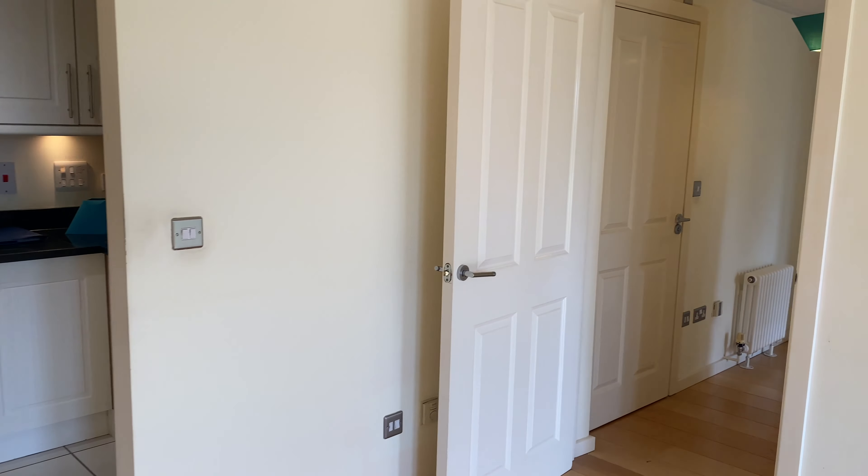This room measures 14.3 feet by 13.2 feet, and you've got the two doors that enter you into the property — really nice feature. The kitchen measures 10.9 feet by 6.2 feet.